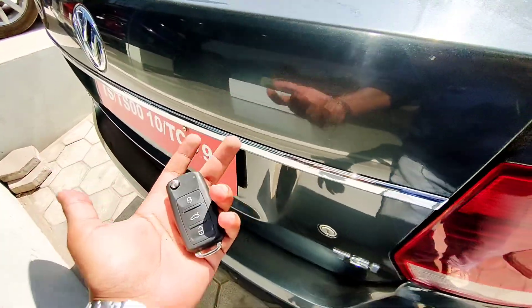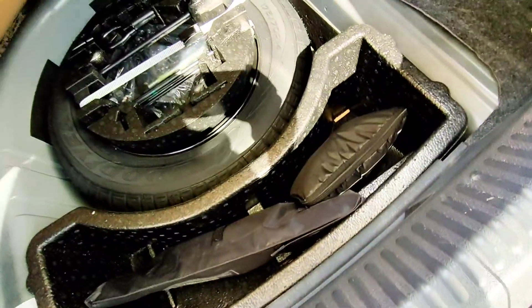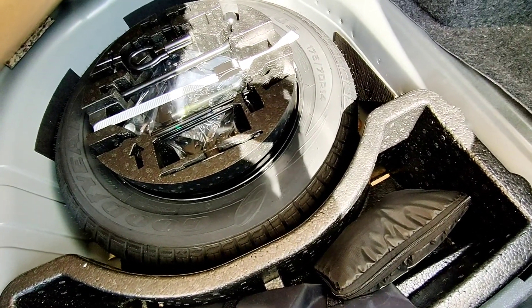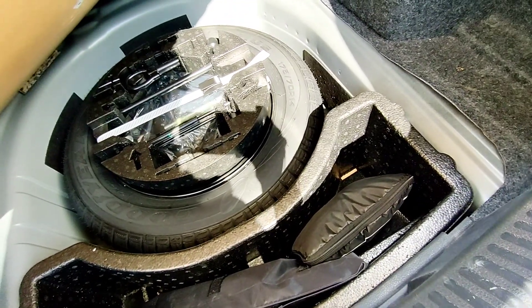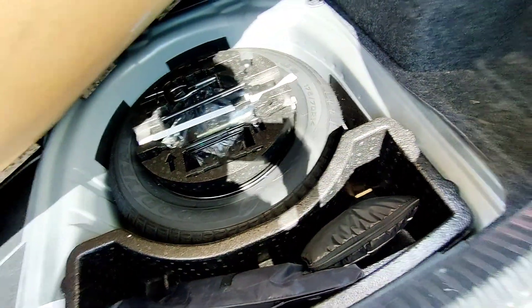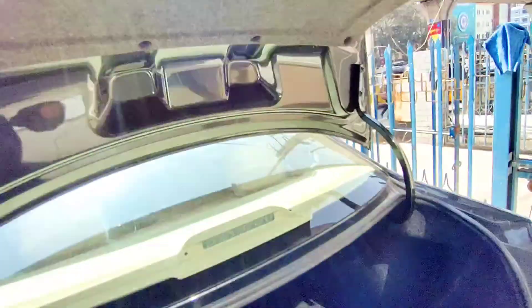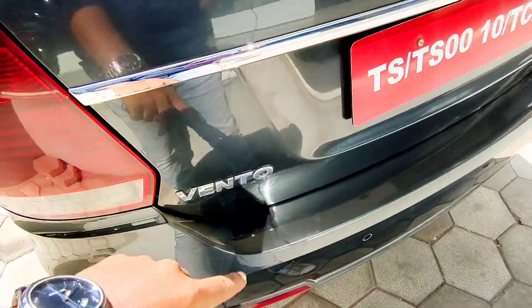From the key only, we can open the boot. The boot size is large enough to fit two large suitcases easily. Under the boot floor is a spare wheel — no alloy wheel on offer. The spare wheel tire profile is 175/70 R14 inches, two inches smaller than the main tires. There's also a tool kit with a jack. The cross-cut design on the alloy wheels is somewhat disappointing, but the boot space is large enough and has nice insulation.